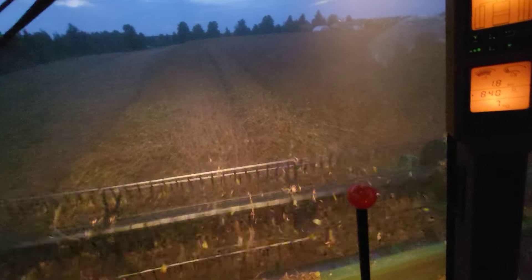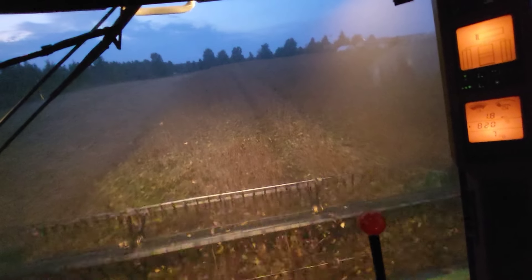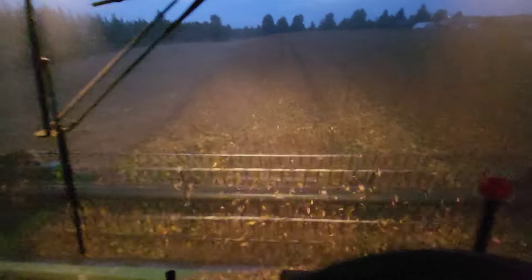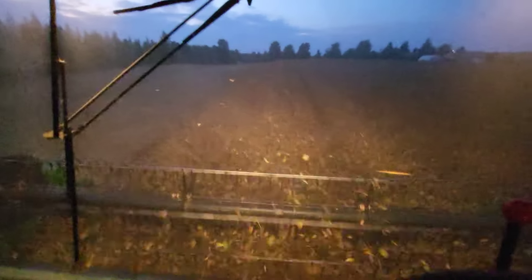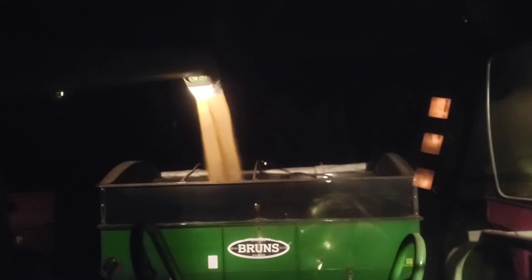Fun fact — this is the first field that I ever no-tilled. We used our air seeder and planted. This is the only field I did; I wanted to see the difference. It'll be interesting to see. We are done with that field — we actually got a pretty good yield.